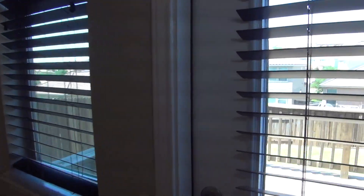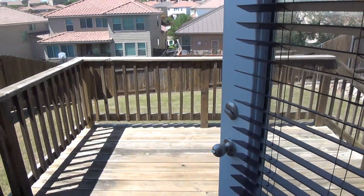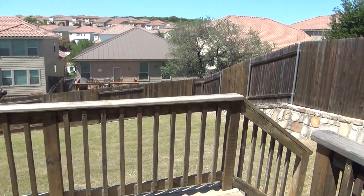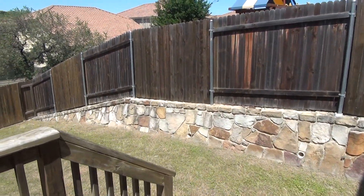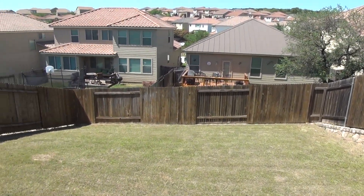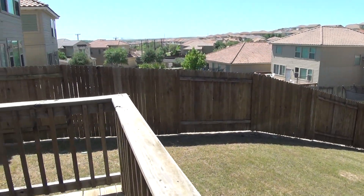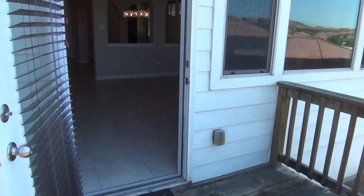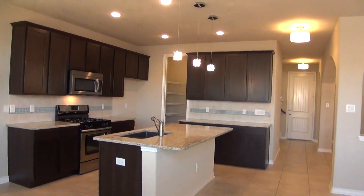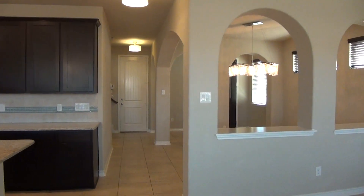Let's take a look at the backyard before we go upstairs. So you can see we have a deck here. We do have a good size fenced yard. Nice lighting.